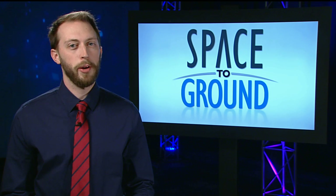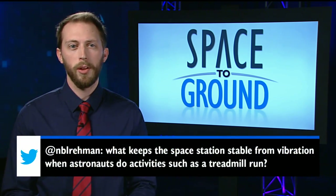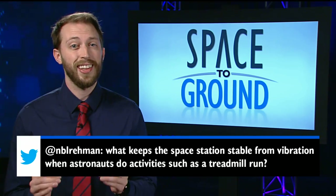This week's Twitter question comes from Nabil, who wants to know what keeps the station stable when astronauts do things like run on the treadmill. That's a smart question, and something our engineers had to think a lot about.